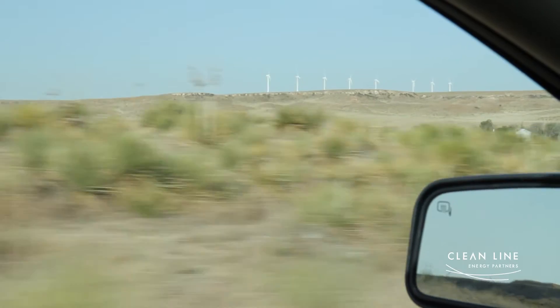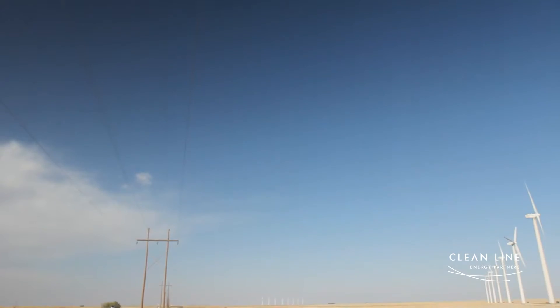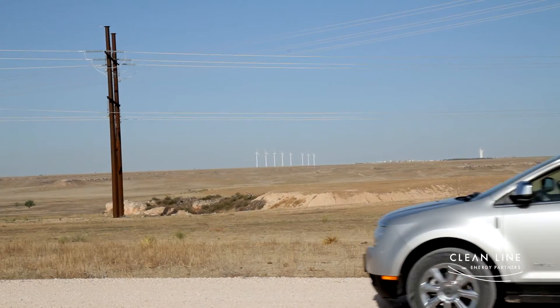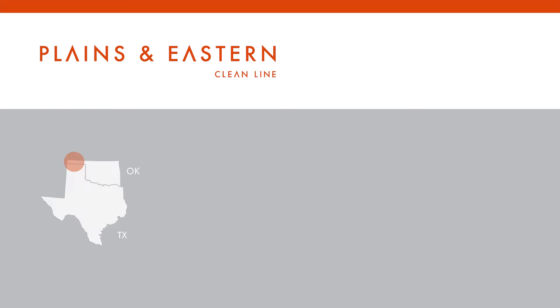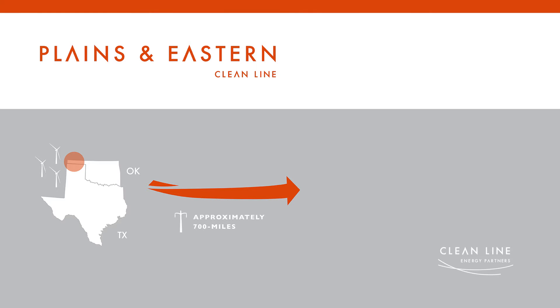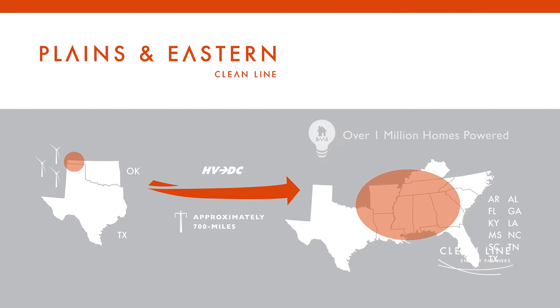Everything needs transmission, and our product now is going to be the wind. We need transmission — we need to get it out, we need to sell it, we'd like to take the product to the market. The Plains and Eastern Clean Line is going to allow for thousands of megawatts of new wind farms to be built in western Oklahoma and then be exported and transmitted to markets in the Southeast and the Mid-South.